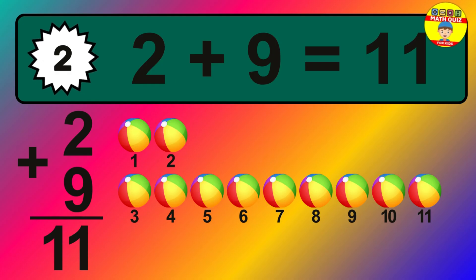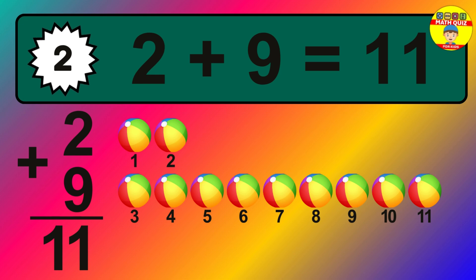Three, four, five, six, seven, eight, nine, ten, eleven.